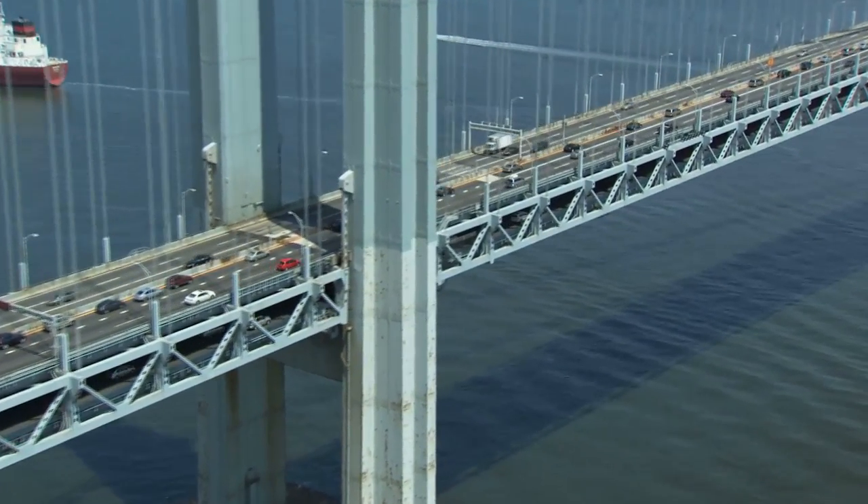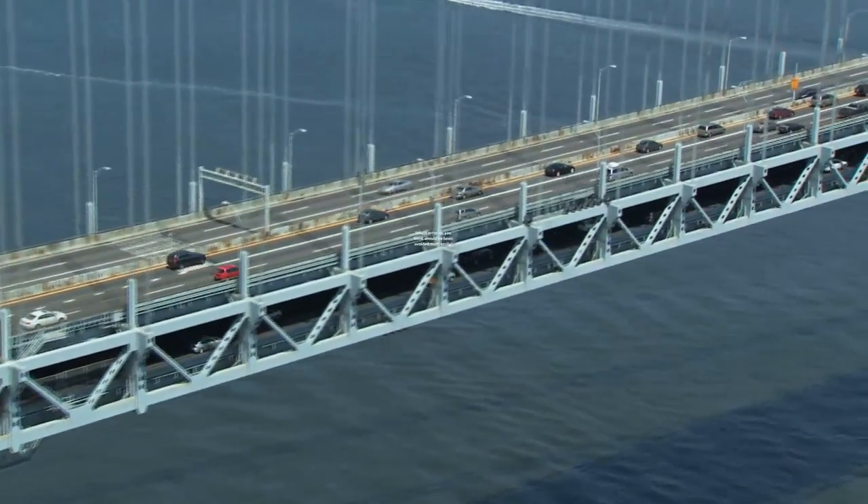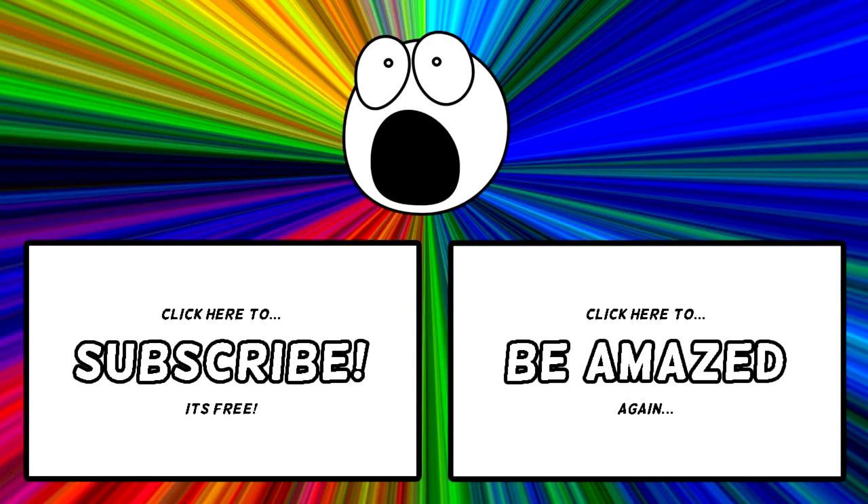While it certainly seems as though the infrastructure we rely on every day is foolproof, it isn't always. Which error do you think should have been avoided most easily? Let me know in the comment section below. Please make sure to like this video if you enjoyed it, and subscribe, clicking that bell icon to never miss another video. Thanks for watching.